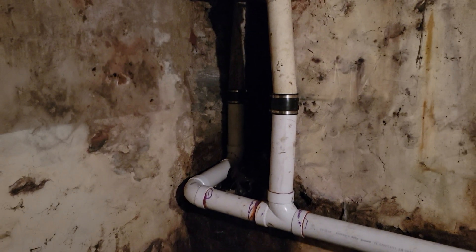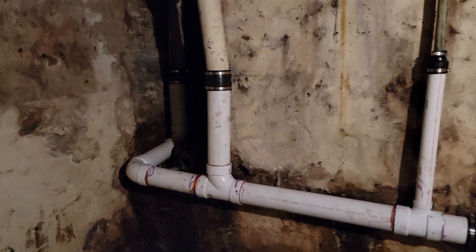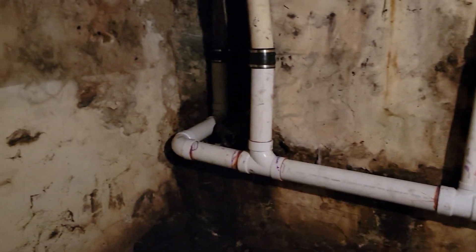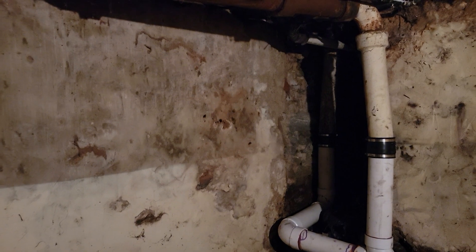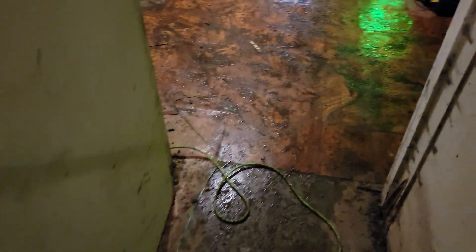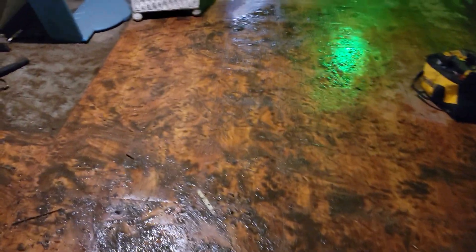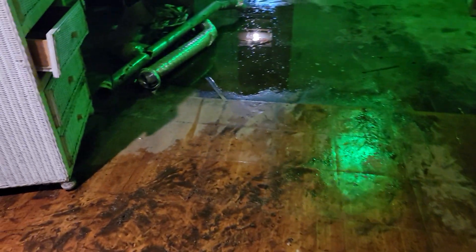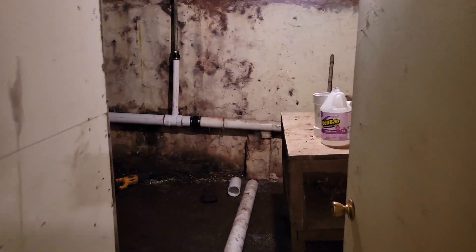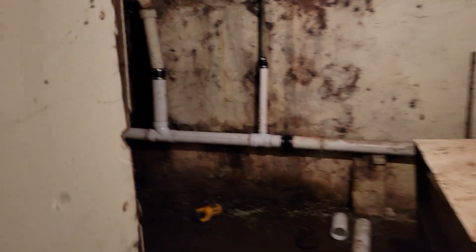Thank you for taking the time to look over another perfected job of workmanship from B&B and general contracting and cleaning services. We never cut any corners. These scented rocks and odor eliminator will definitely kill some of the odor that's come from these drain lines being severely affected. Thank you for looking over another project from our company where we never cut any corners.